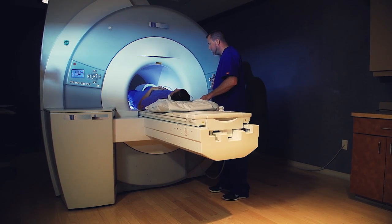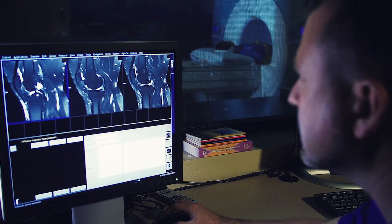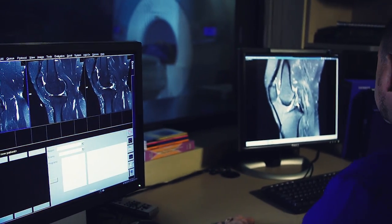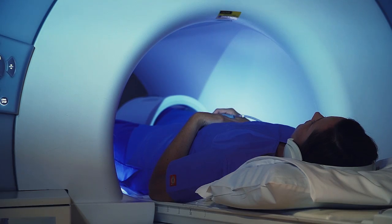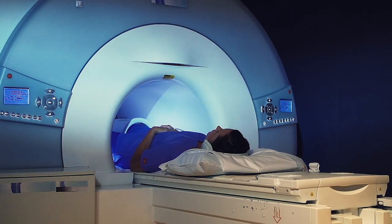Because an MRI scan takes images or slices from various angles, several sets of images will be taken. Each set will vary in length of time, and the technologist will inform you before the scanning noise begins. You must lie very still during each sequence in order to produce clear images.